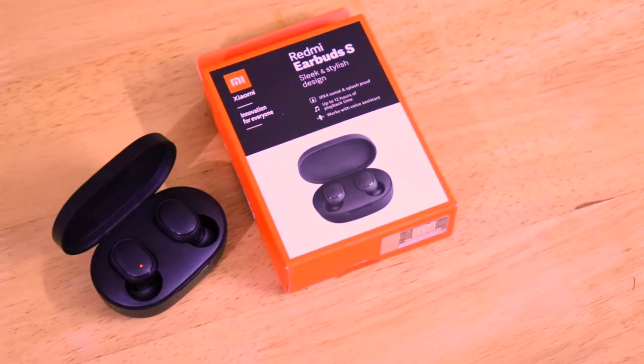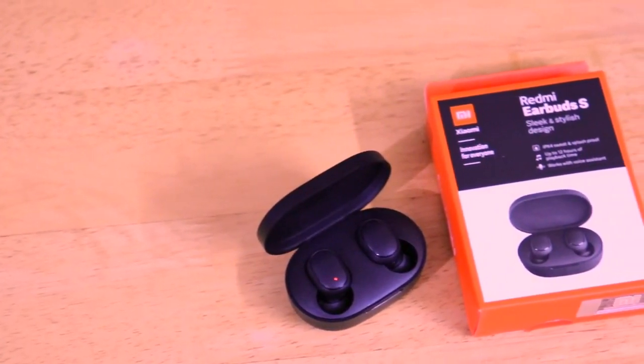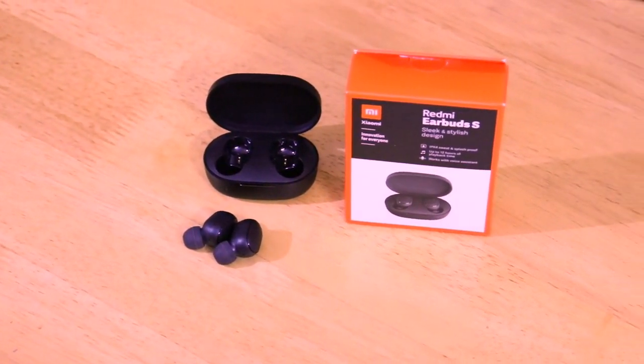You get 4 hours of battery backup on a single charge, and using the charging case you can charge the earbuds three times, giving 12 hours total battery backup — that's a plus point. There's a multi-function button so you can play music, pause, answer and reject calls — all features accessible via the buttons, except volume control. You also get a low latency gaming mode, so lags won't be an issue. If your budget is around Rs. 2000 or below, you can definitely consider the Redmi Earbuds S. I would rate it 4.2 out of 5 — this is number one on the list.